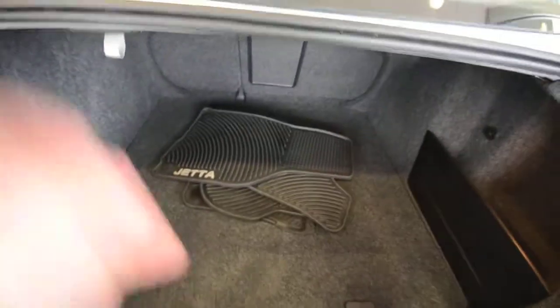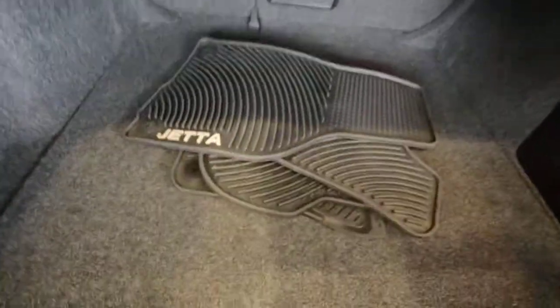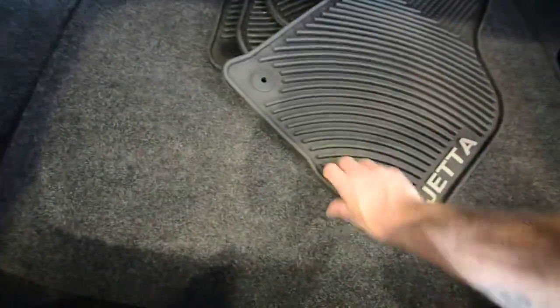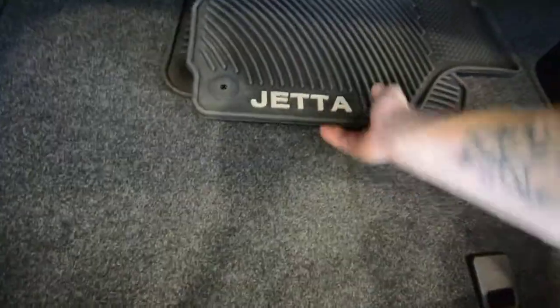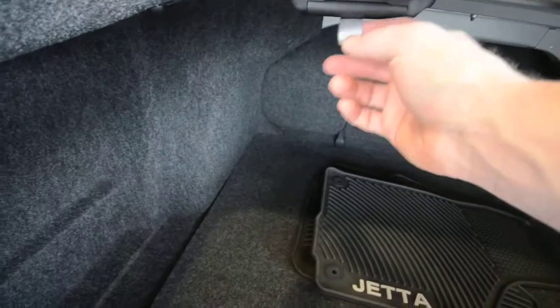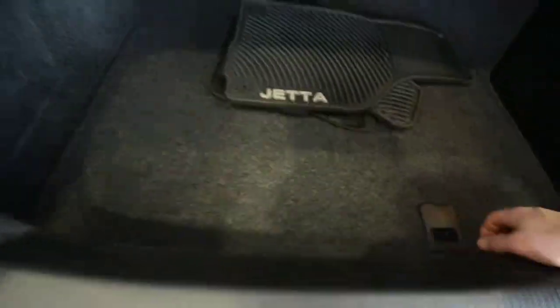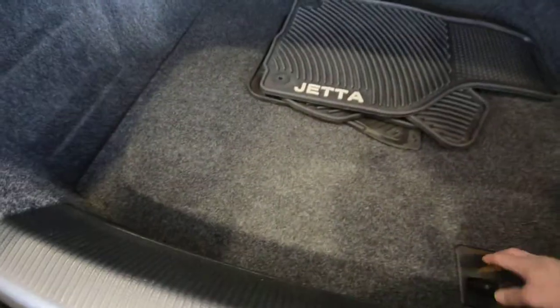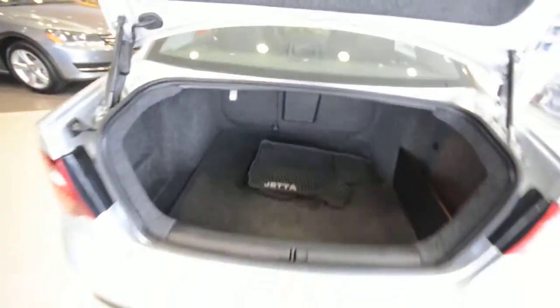The car is equipped with all-weather monster mats — those rubber mats clip into the floor and can be taken out and hosed off. You have an enormous trunk here, the biggest in its class as of 2010, with a little bin on the side and a nice hook for groceries. Lastly, underneath you do have a full-size spare tire — hopefully you never have to use it, but it's good to know it's there.